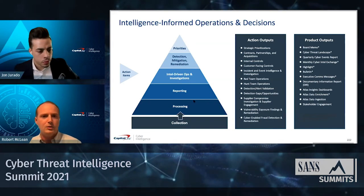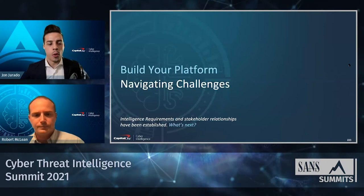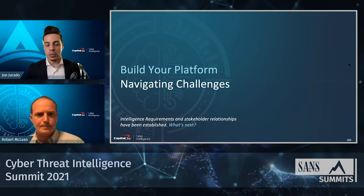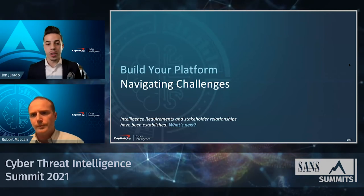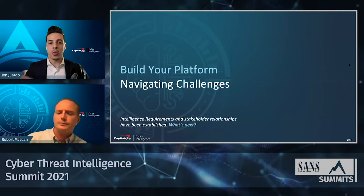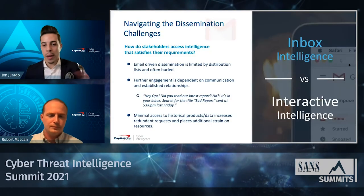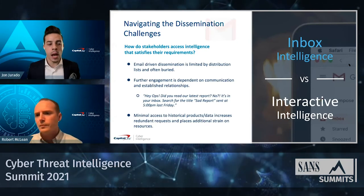Turning to the Atlas platform: before diving in, there are really two parts to the challenge — satisfying requirements, which is a dissemination issue, and managing those requirements. When you first start off in intel, especially as a newer team, most of your intel is driven from the inbox. Products disseminated via email can get buried, limits your reach to distribution lists you have access to, and makes relationship-building critical to ensuring operators actually action the intelligence.